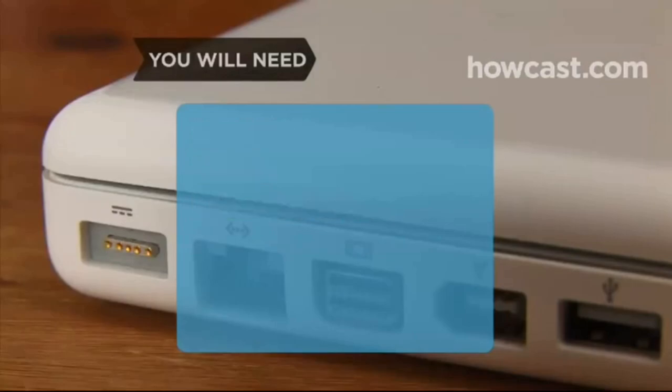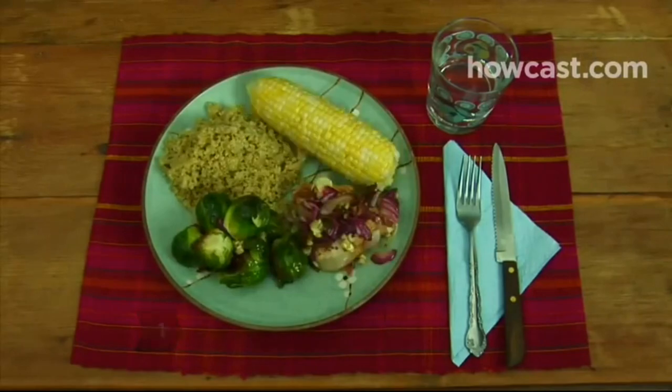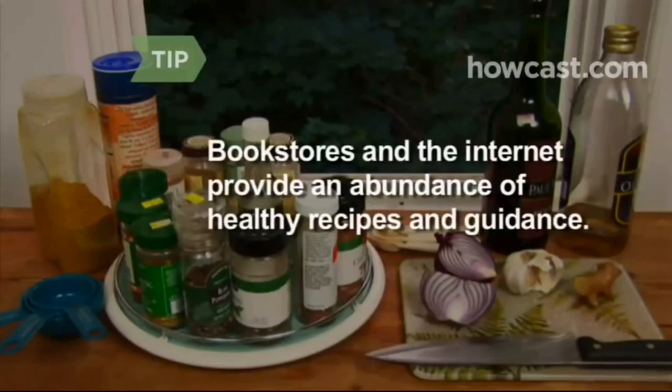Optional: books and internet access. Step 1. Cook and prepare your own meals as often as you can. This will help you avoid eating processed and fast foods, which are higher in sodium and fat. Healthy, low-fat recipes and guidance are available in bookstores and on the internet.